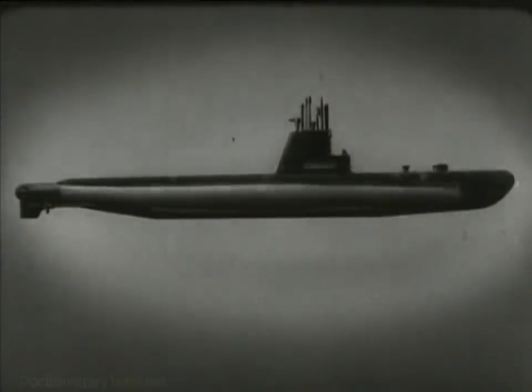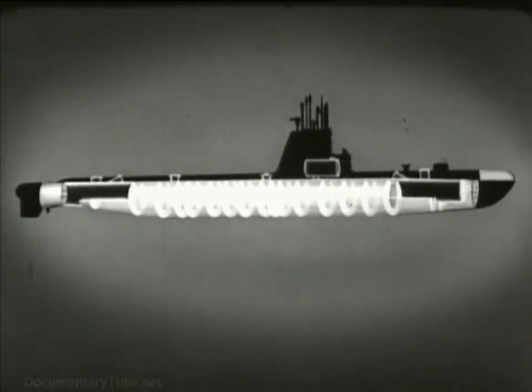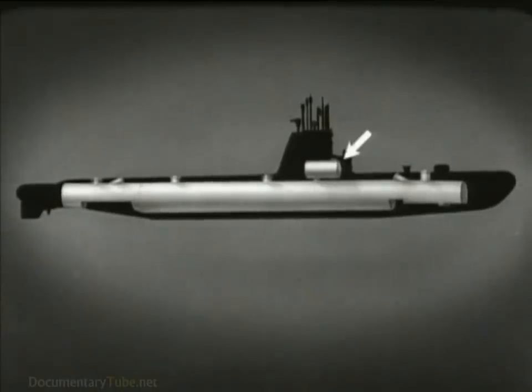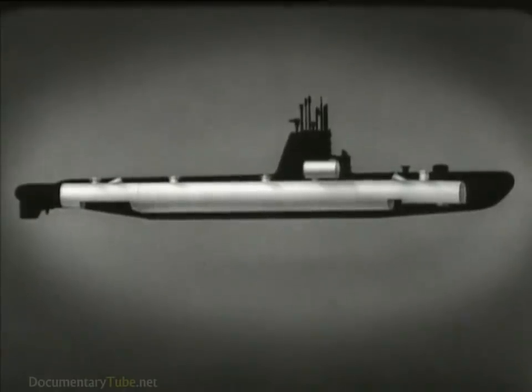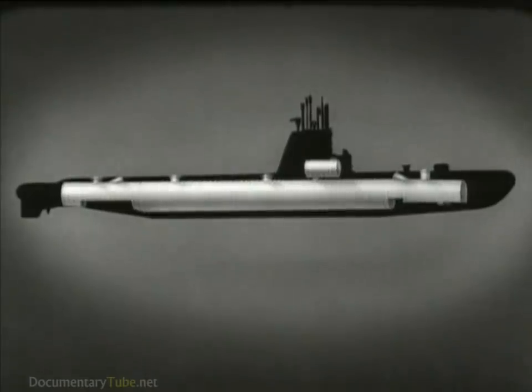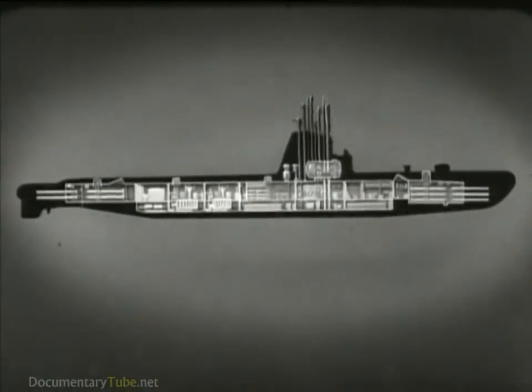The basic construction of a submarine consists of the pressure hull, the tanks which are built around the pressure hull, and the superstructure. The pressure hull, which includes the conning tower, is the principal part. This hull must be watertight and airtight and able to resist water pressure when submerged. The hull is circular for maximum strength and is reinforced by steel frames over its entire length. Watertight bulkheads with watertight doors subdivide the hull into separate compartments, which contain all the machinery, equipment, and furnishings necessary to operate the submarine.